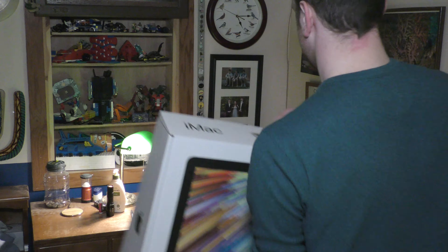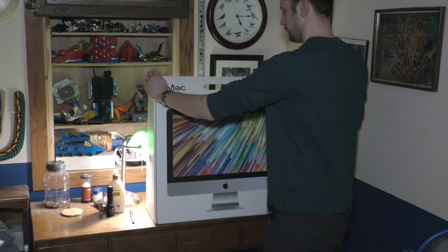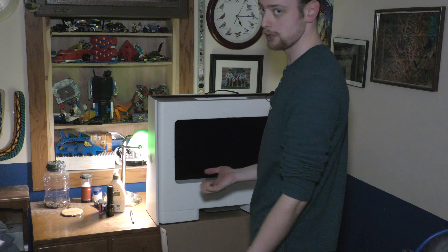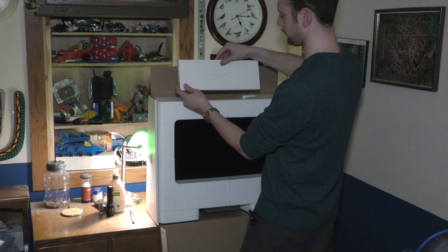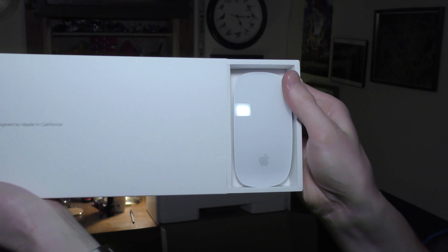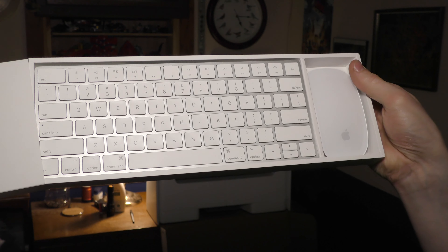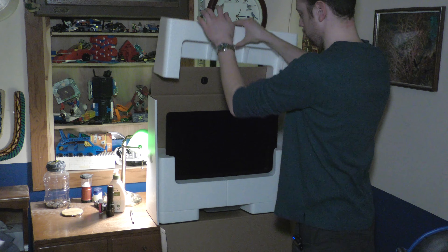Out with the old and in with the new — I don't even know if it'll fit. Voilà — there's this black abyss because I already took all the screen protection off. Up top here we have the Magic Mouse and the keyboard. I have to hold it at a special angle because I took all the wrapping out already, so it might fall out.